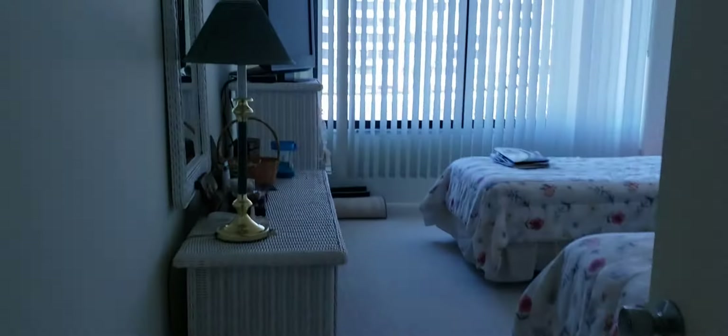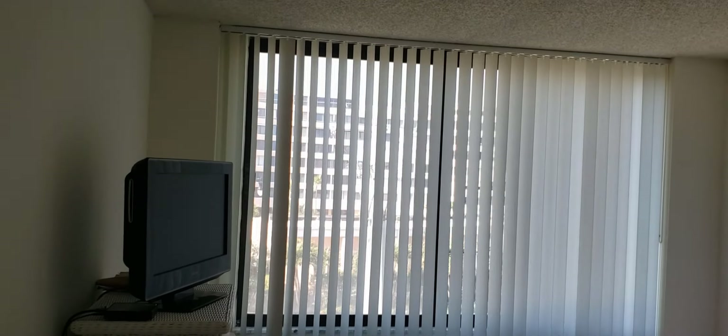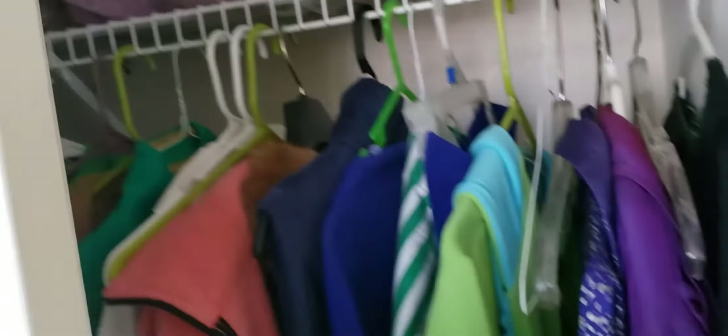I would like to show you also one of the bedrooms. This is facing to Mayfair Lake — we can see it right here. It's a good size room, a guest room with a closet as well — you can see the closet is here.